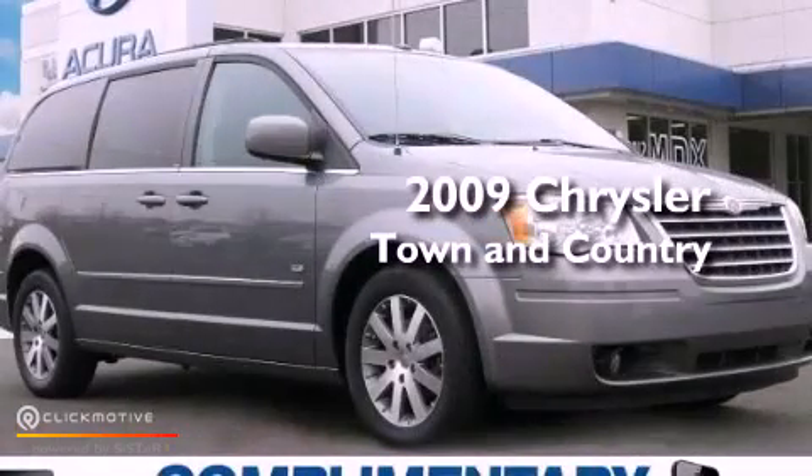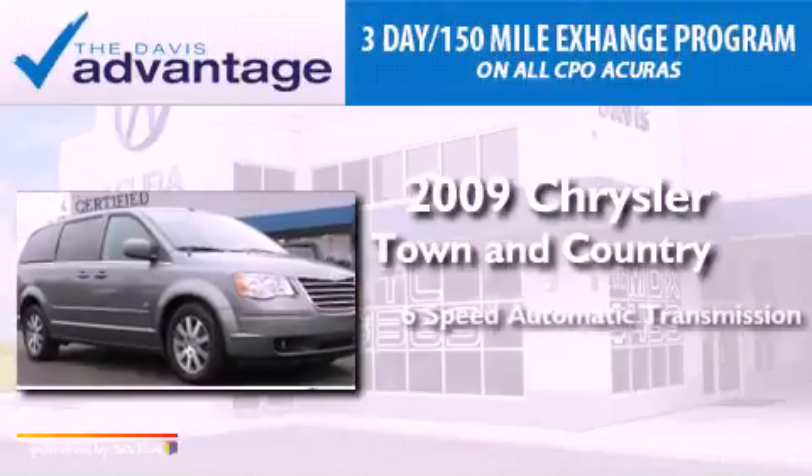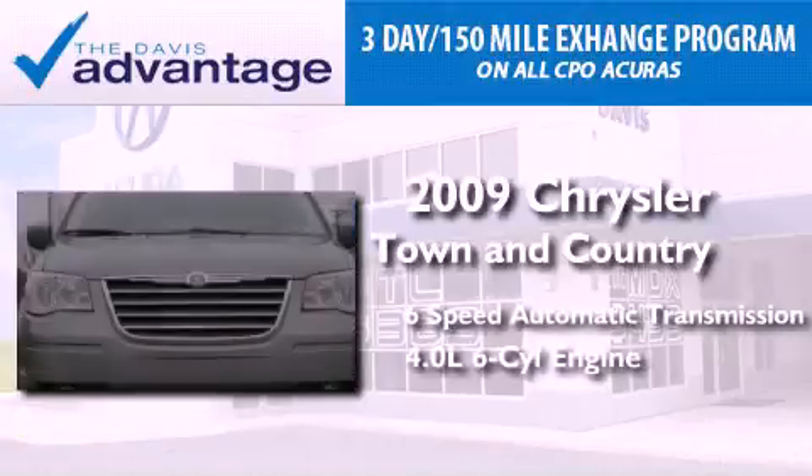This is a 2009 Chrysler Town & Country. This minivan has a 6-speed automatic transmission and a 4.0-liter V6.